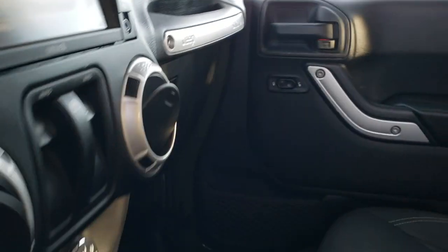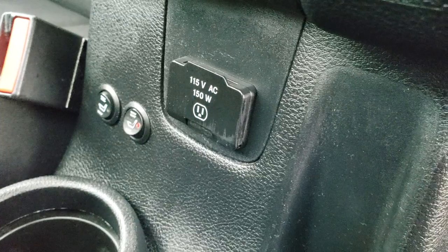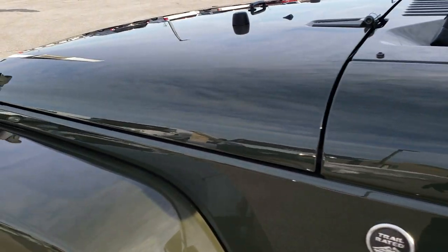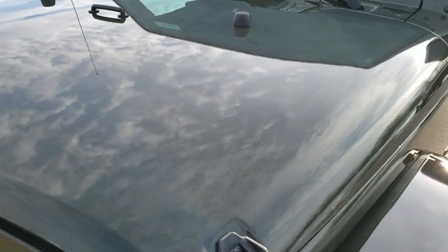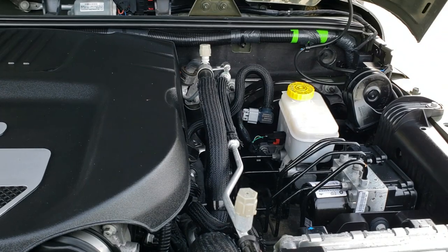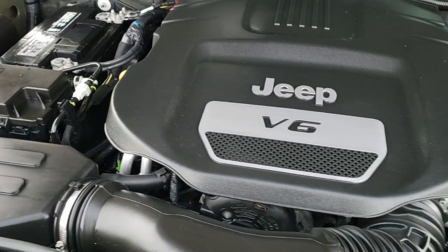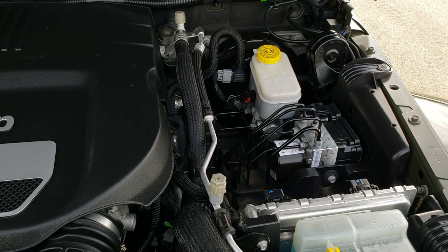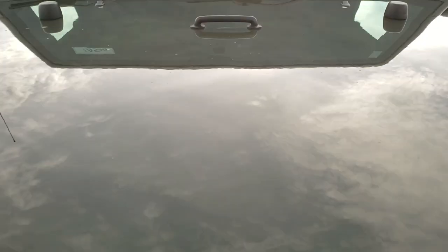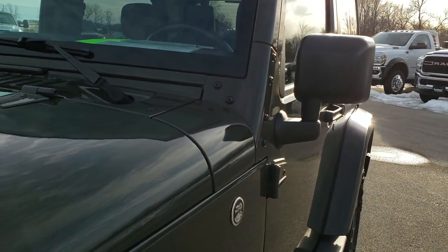It also has heated seats — aftermarket seat heaters — and a 115-volt, 150-watt plug-in. Under the hood, we have the 3.6-liter Pentastar V6 motor. The engine bay is very clean and runs very smooth. This Jeep has been fully safetied and inspected by our service shop, has a fresh oil and filter change, all the fluids have been checked and topped off, and the vehicle has been gone through mechanically 100% — it is 100% ready to go.